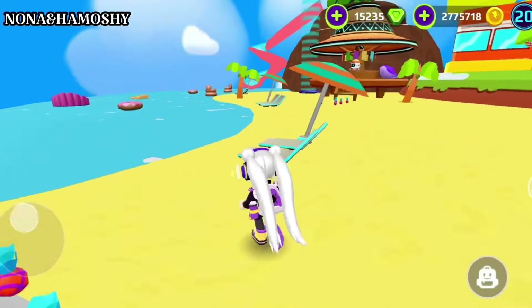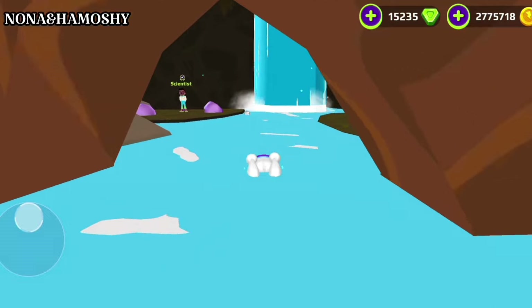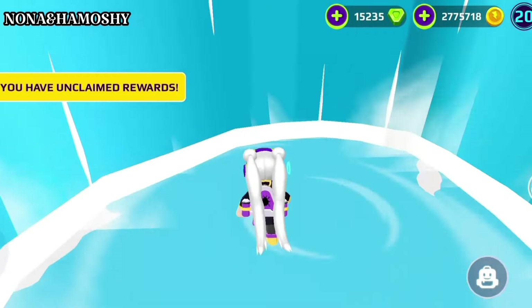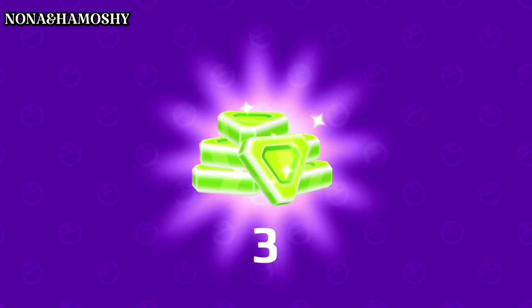Now I will go to the location of the third secret box, located inside the cave. Just go inside this waterfall. Use any broom and jump. 3 gems.